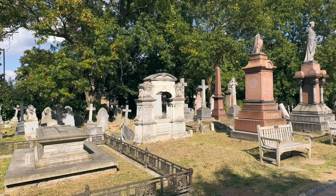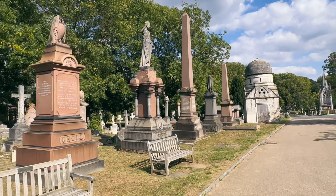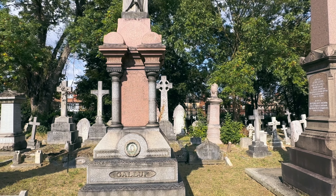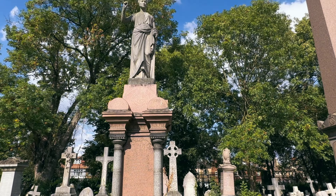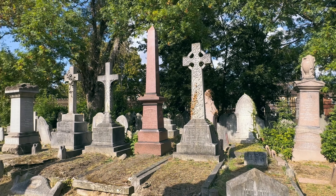The other six cemeteries are Abney Park, Highgate, Kensal Green, Nunhead, Brompton, and Tower Hamlets. Construction of these cemeteries began in 1836, at a time when the graveyards of London were simply overflowing and the small churches just couldn't keep up.